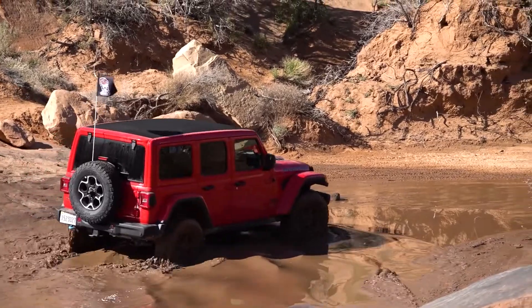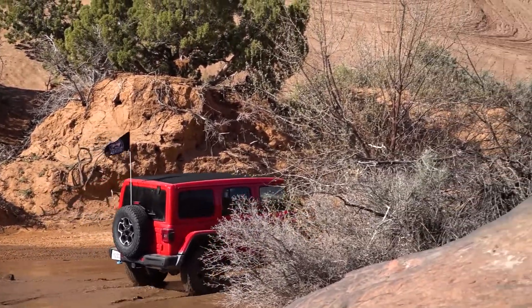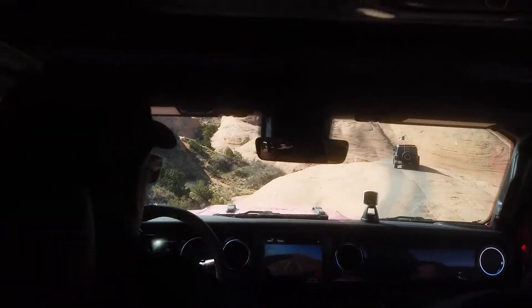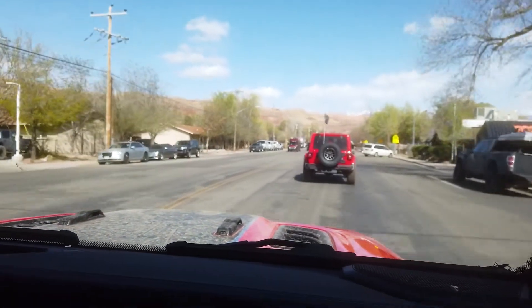It's an event unlike anywhere else — we've got product planners, designers, and engineers here on the trails listening to people. Engineers are talking to customers about what's working and what's not working. We're really listening and trying to learn from them. We did Baby Lion's Back and had a great time — I want to thank Rick who came with us for showing us how to use the vehicle the right way.